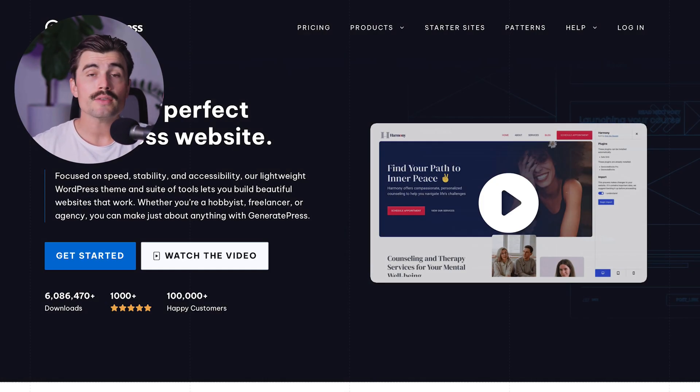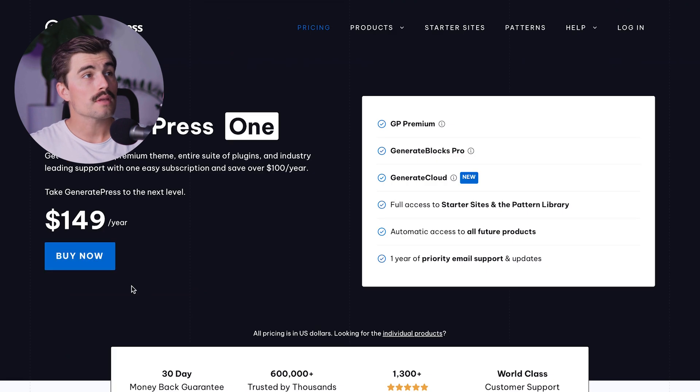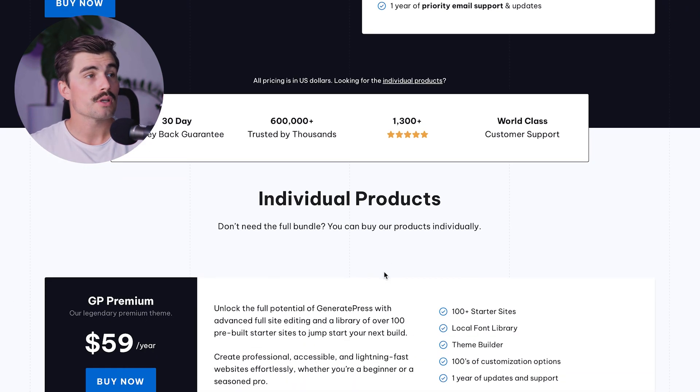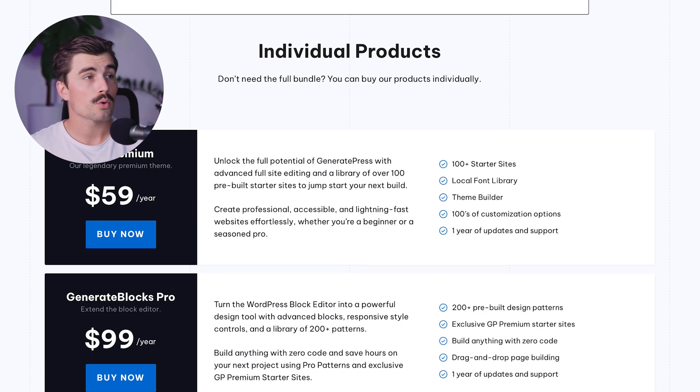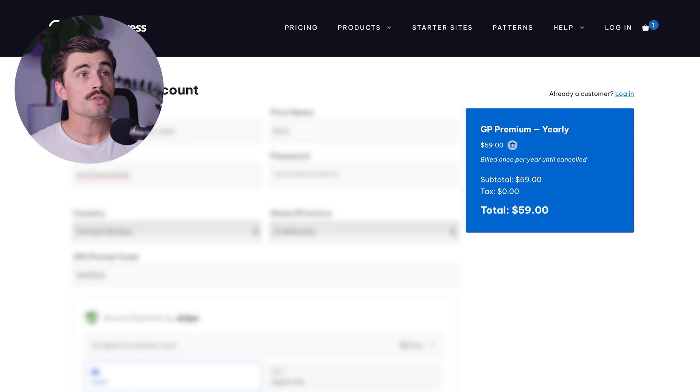If you want to get started with GeneratePress, we have a link down in the description which will bring you to this page. From here, all you need to do is click on Get Started, and once here you can go ahead and choose your plan. They have the GeneratePress 1 plan for $149 per year, which gives you access to GP Premium, GenerateBlocks Pro, GenerateCloud, and full access to starter sites and the pattern library, as well as automatic access to all future products, one year of priority email support and updates. We'll just go with GP Premium at $59 per year — click on Buy Now, and here you'll be asked to create an account. Once you fill out that information, click Purchase and you'll have access to GeneratePress Premium.